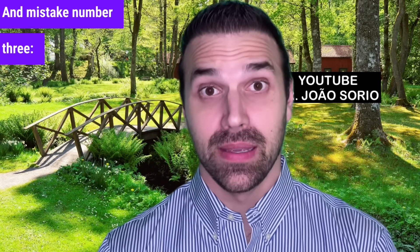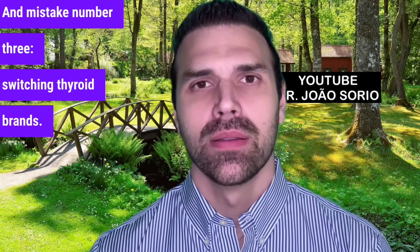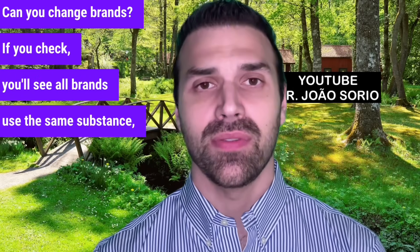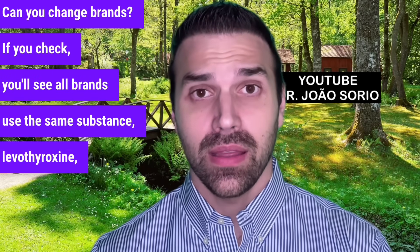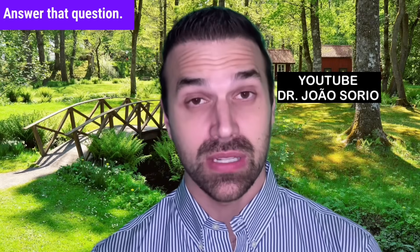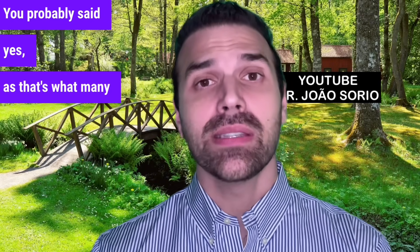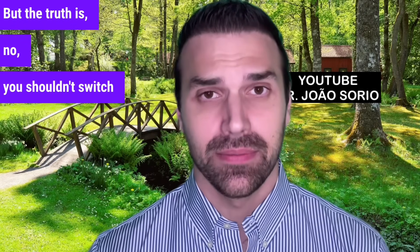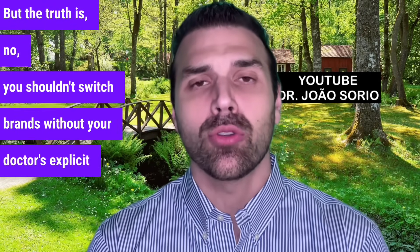Mistake number three: switching thyroid brands. Can you change brands? If you check, you'll see all brands use the same substance — levothyroxine. So if it's the same, you can switch, right? The truth is no. You shouldn't switch brands without your doctor's explicit guidance.